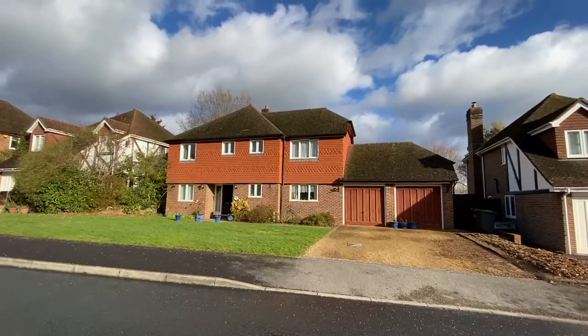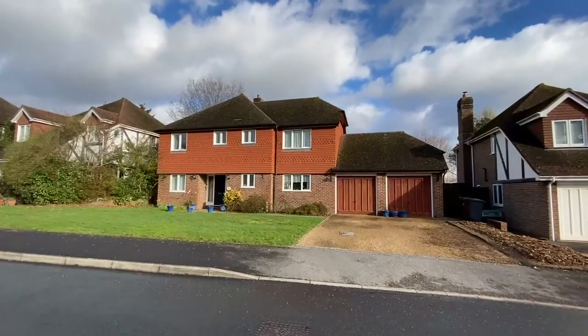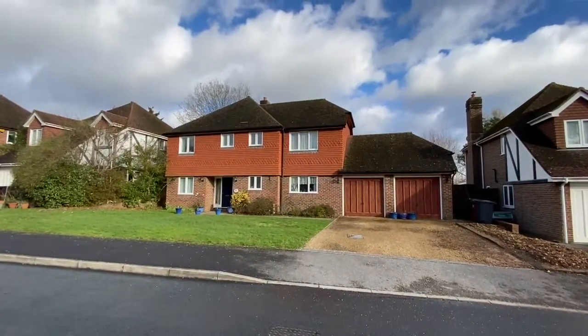Here we are at 23 Forest Park, a lovely four bedroom detached family home. We've got an integral double garage and a driveway with parking for a couple of vehicles. Let's take a look inside.